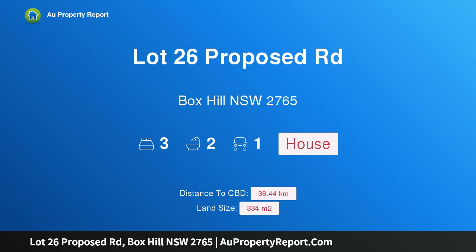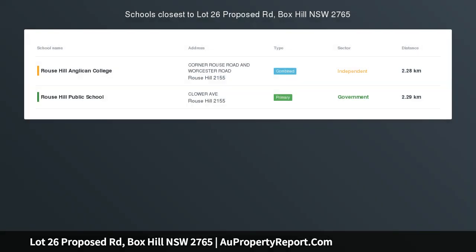Hi, I am glad to introduce Property Lot 26 Proposed Road, Box Hill, New South Wales, 2765, Peru 14.